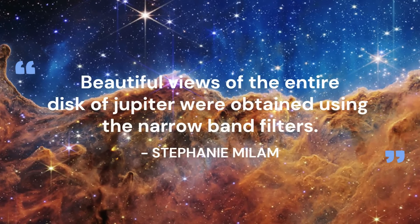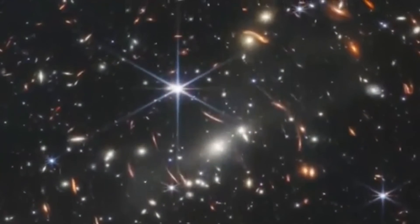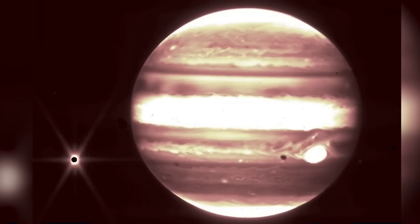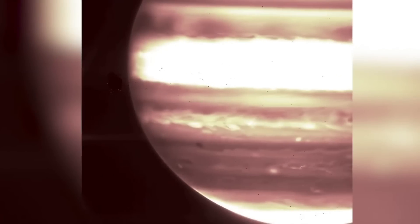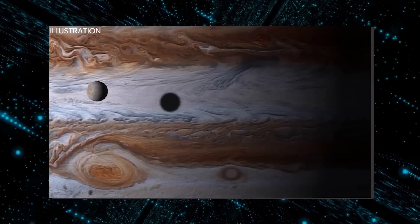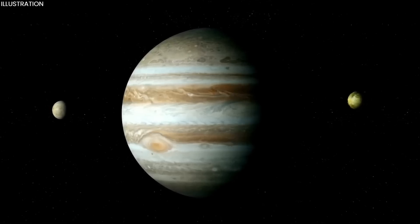Beautiful views of the entire disk of Jupiter were obtained using the narrow band filters. The telescope was actually designed to see the first stars and galaxies of the universe — we're going to be peering back at the infant universe — and even with these first images, we're already starting to get a glimpse of how powerful this observatory is. We have a series of galaxies in this image, and everything you see is a distant object. But a very welcome surprise was the wealth of additional information about incredibly faint objects in those images with about one minute exposures. Webb also captured pictures of Jupiter and Europa crossing the telescope's field of view over the course of three observations, demonstrating the observatory's ability to find and track guiding stars near Jupiter's bright disc.